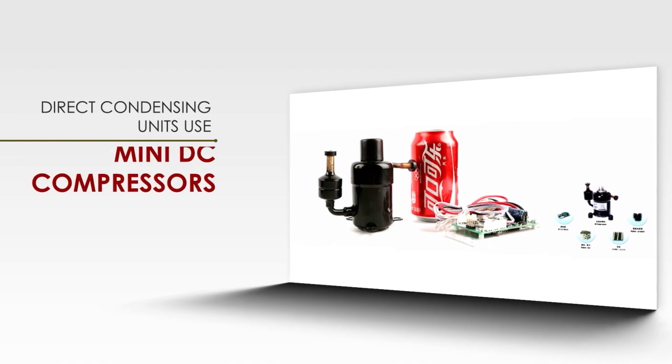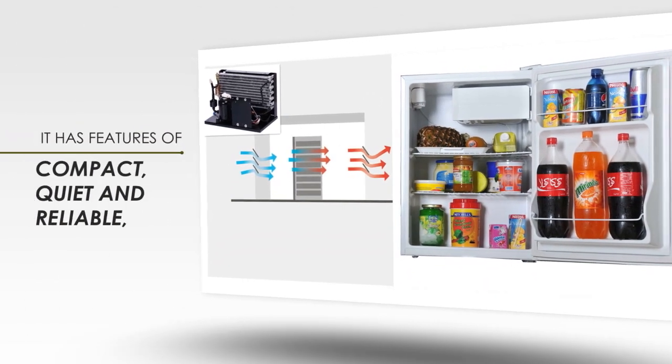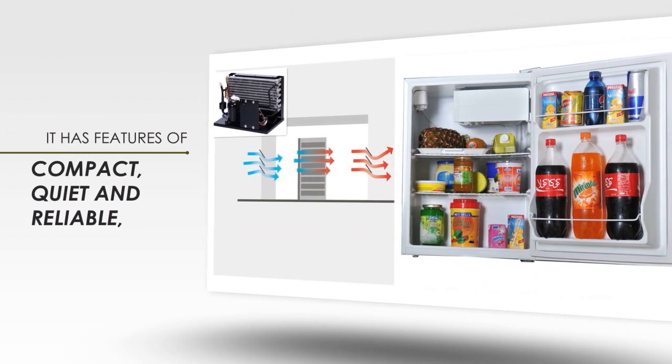Direct condensing units use mini DC compressors and offer the most compact cooling solution. They are compact, quiet, and reliable, and are used widely in many applications.